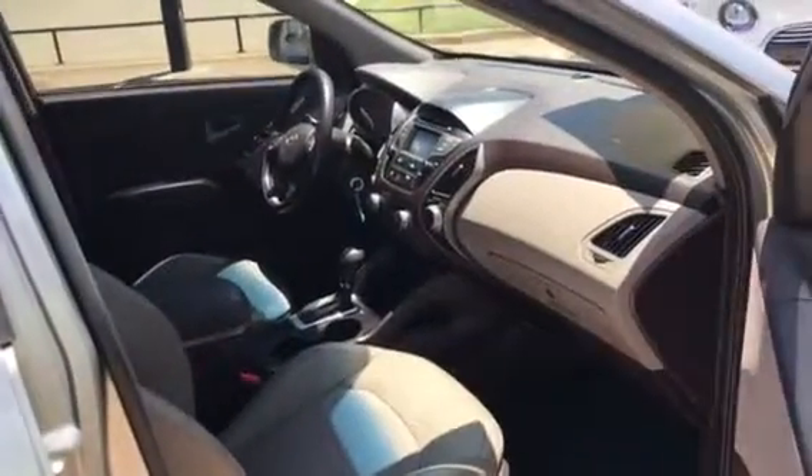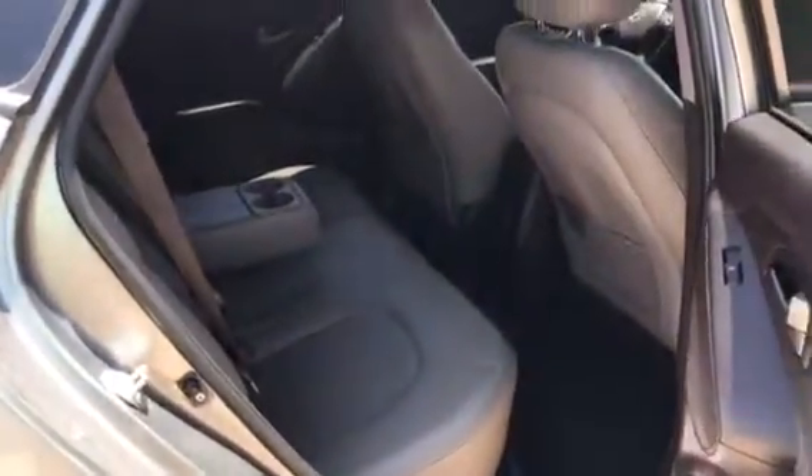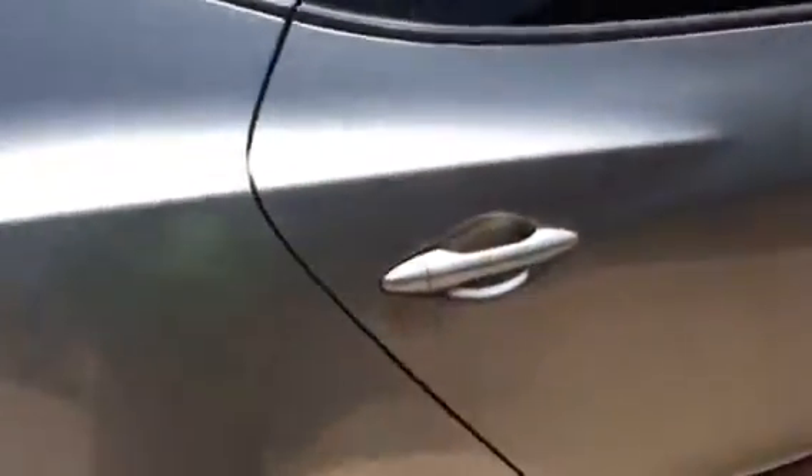The interior is flawless. It has power windows and door locks, and then as we go back to the rear area here, you have your rear wiper.